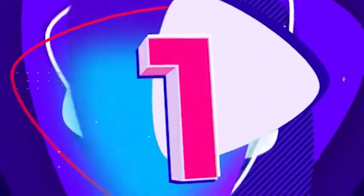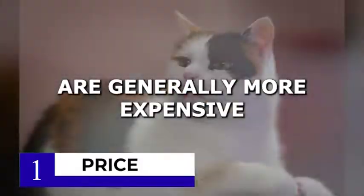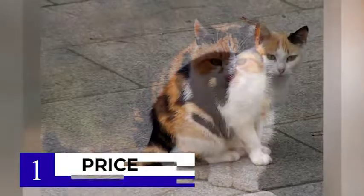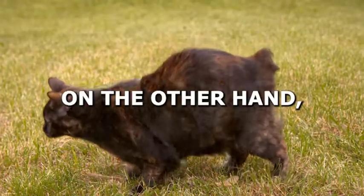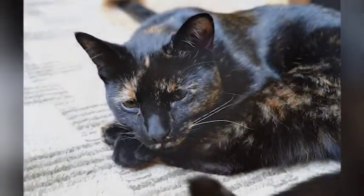Finally, at number 1 on our list, we have the difference in price. Calico cats are generally more expensive than tortoiseshell cats. This is due to their popularity and unique appearance. Calico cats can cost anywhere from $100 to $1000, depending on their breed and pedigree. Tortoiseshell cats, on the other hand, are generally less expensive and can cost anywhere from $50 to $500.